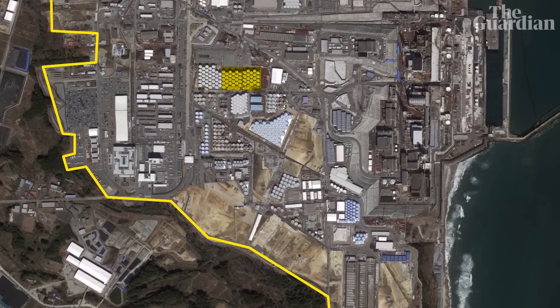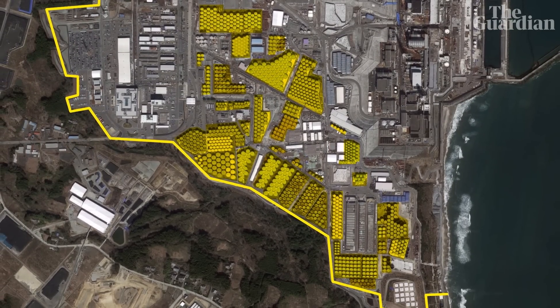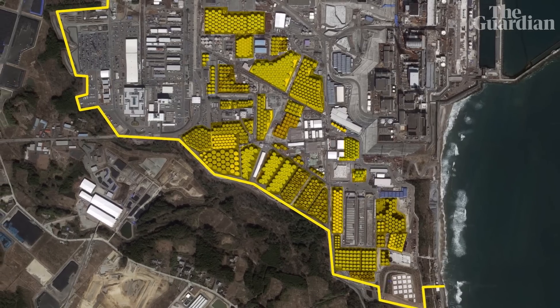But the plant's owners are warning that they will run out of space to store them by 2022. So with time running out, what do you do with all this radioactive waste water?